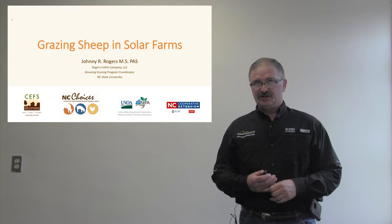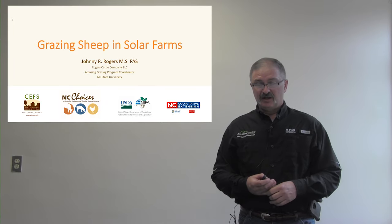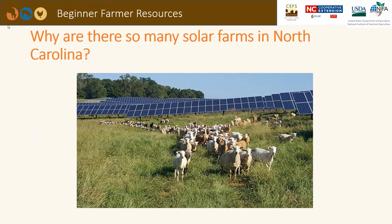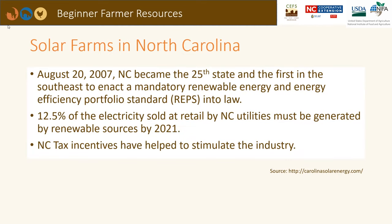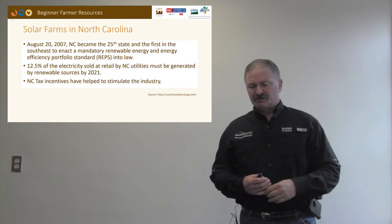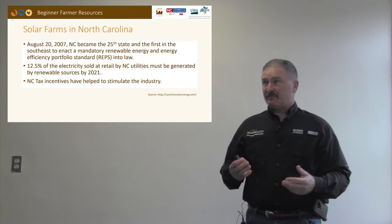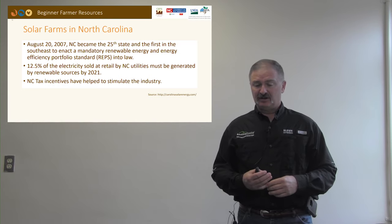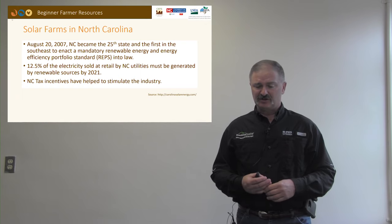We'll talk about grazing sheep in solar farms this morning, and it probably begs the question: why are there so many solar farms in North Carolina? In August of 2007, North Carolina became the 25th state and the first in the southeast to enact a mandatory renewable energy efficiency portfolio standard into law. This says that about 12 and a half percent of the electricity sold by utilities in North Carolina needs to be generated by renewable sources by 2021.